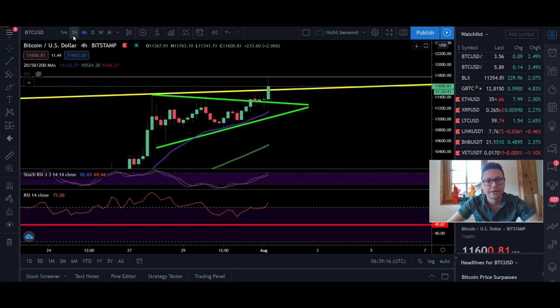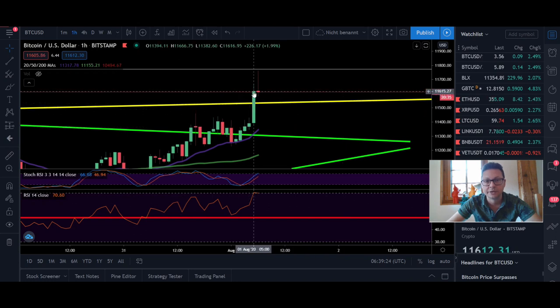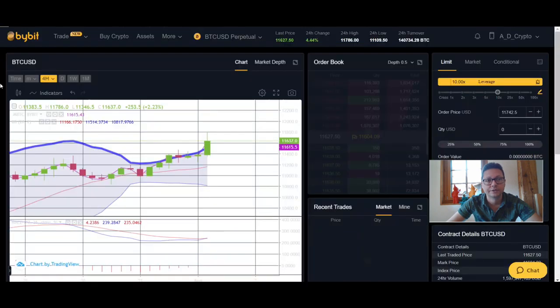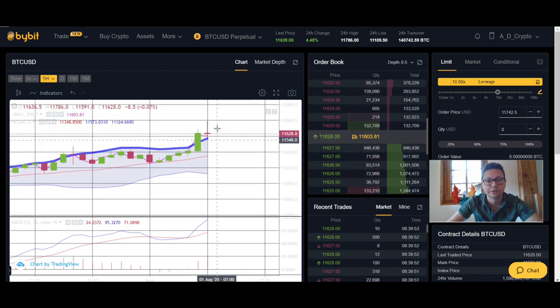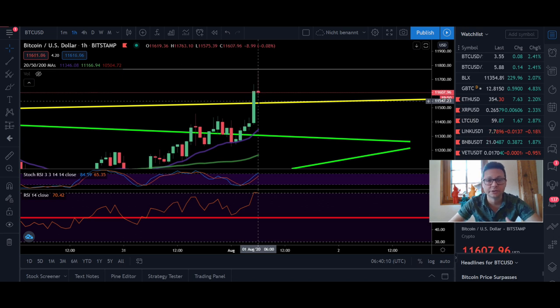Switching to the one-hour chart — we could have confirmation that after this breakout, old resistance is now acting as support. The support right now should be at around $11,500. If we can close the one-hour candle above this yellow line, we should be good to go for a big bounce to the upside — even though on the one-hour we are also very overbought in Stochastic and RSI. The Bollinger Band on the one-hour is also overshooting to the upside, but it's starting to look really bullish especially if we can build support above $11,500.